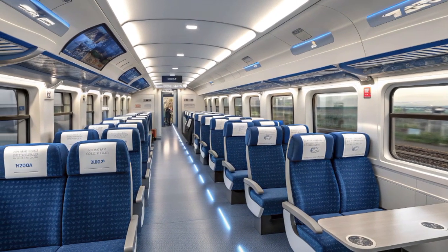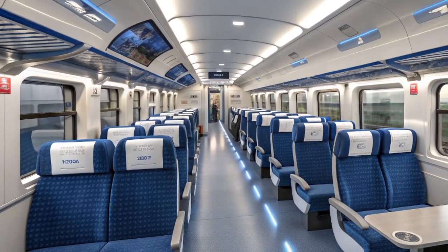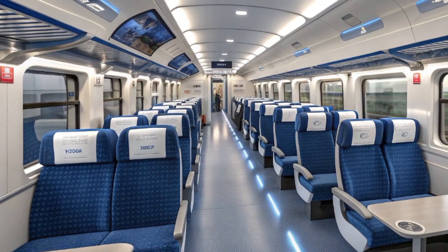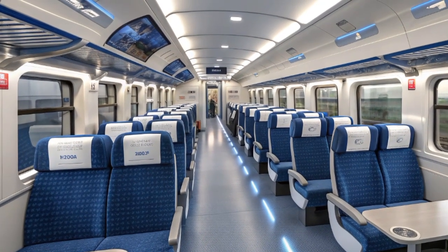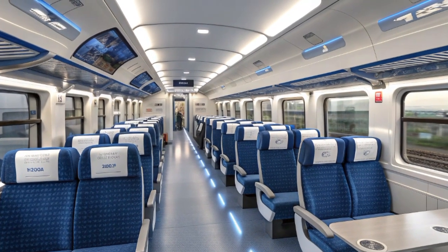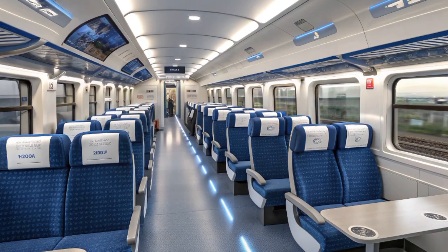Moving forward toward the driver's cab, one encounters the technological heart of the train. The Class 803's cockpit is an example of cutting-edge train control engineering. The driver sits in a fully adjustable ergonomic chair, surrounded by a wraparound dashboard of digital touchscreens displaying everything from traction power to braking systems, GPS location, and real-time diagnostics.